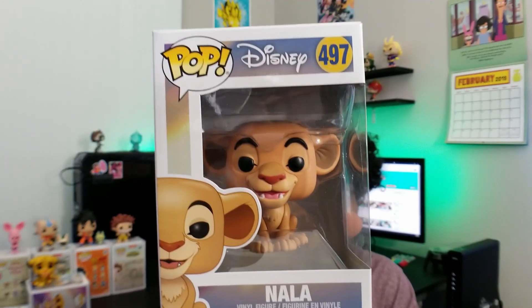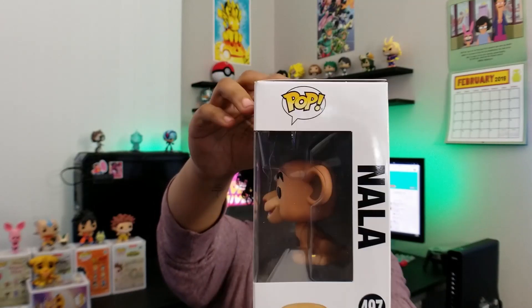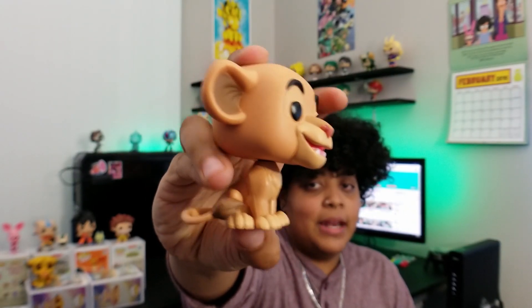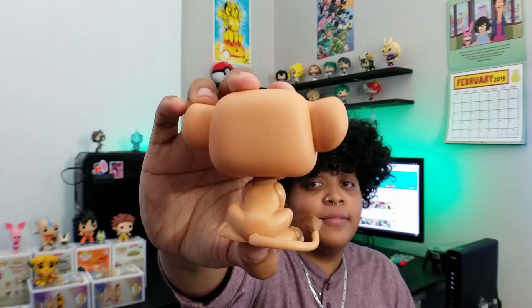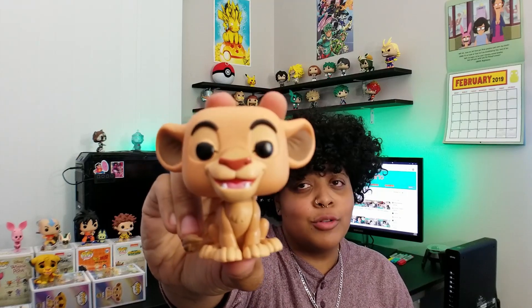This next one I'm super glad to have — I'm glad they finally made her. That is Nala, number 497. Because where would Simba be without her? Her pose is kind of basic like the original Simba, but I'm just super glad to finally have her. He'd still be in the jungle with Timon and Pumbaa eating bugs and not ruling Pride Rock like he's supposed to. Shout out to Nala and shout out to Funko for finally making her.